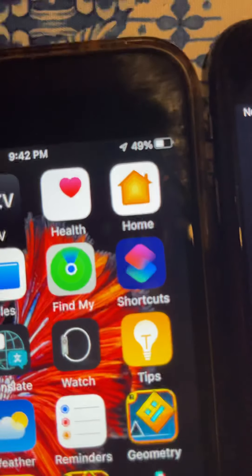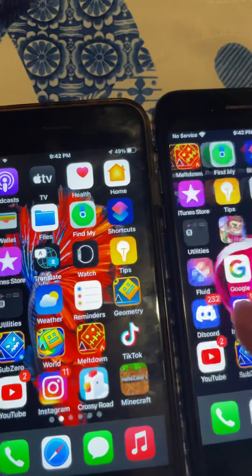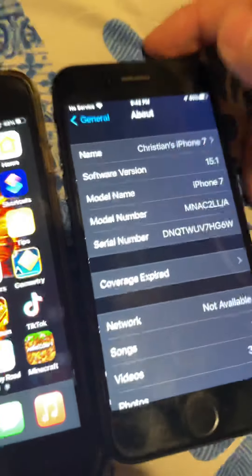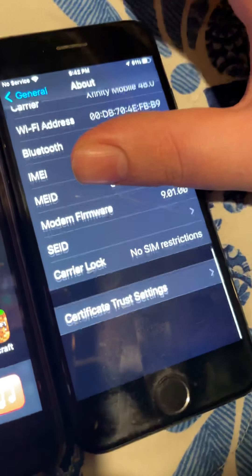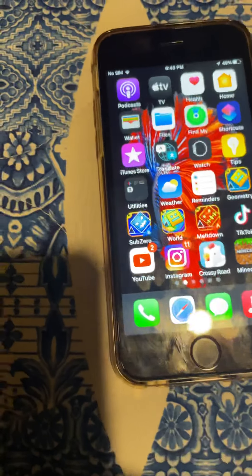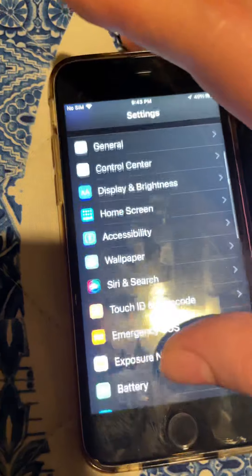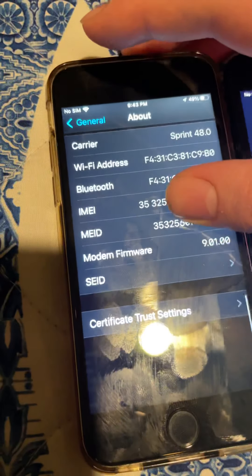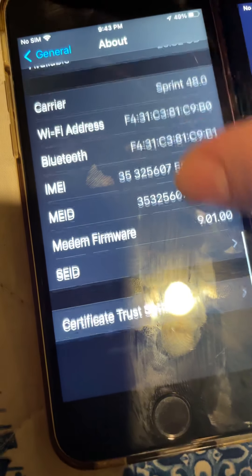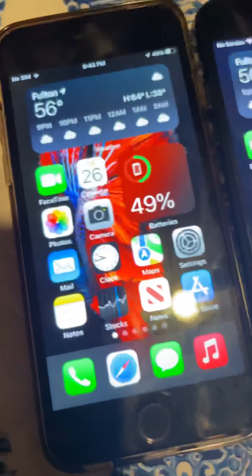Looks like the 6s has drained to 49% while the 7 is still at 61%. The iPhone 7 is a 32 gig. No SIM restrictions on it. The 6s is SIM locked though — it has a bad ESN. I don't really care if I show the information. I'm not actually sure if it's SIM locked, I just know it had a bad ESN.